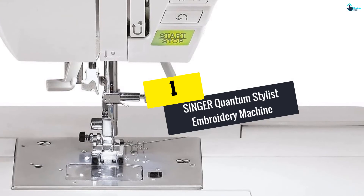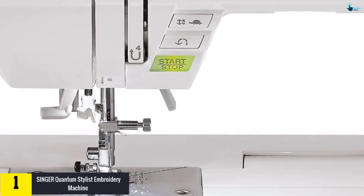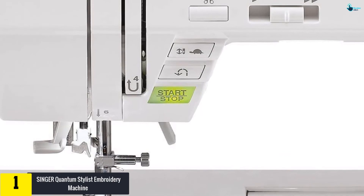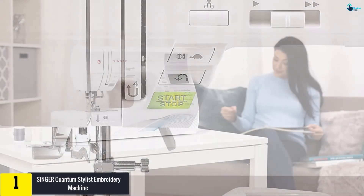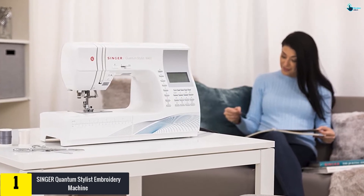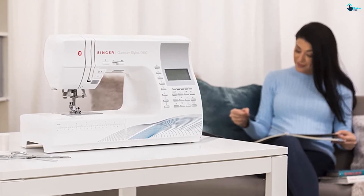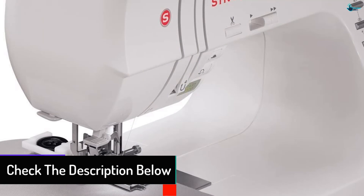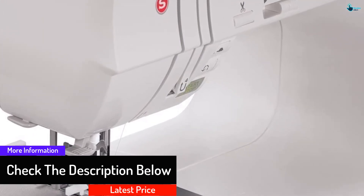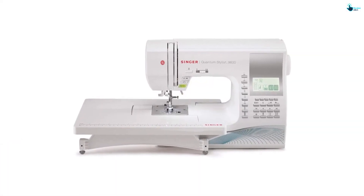And finally at number 1, we have the Singer Quantum Stylist Embroidery Machine, the Singer Quantum Stylist 9960. This embroidery machine uses computerized technology that allows you to design your own piece of sewing artwork. It comes with 600 stitches in total, so you have a wide range of choices for different designing ideas. The sewing table can also be adjusted to offer additional space in case you need it to be larger. On top of this, it comes with bonus accessories that are useful for your sewing and designing.